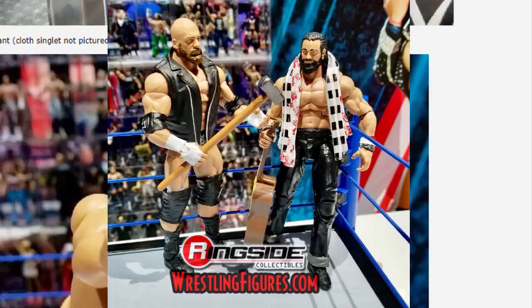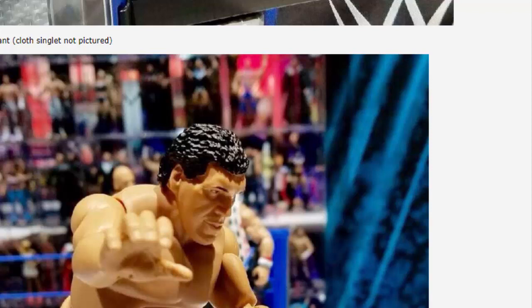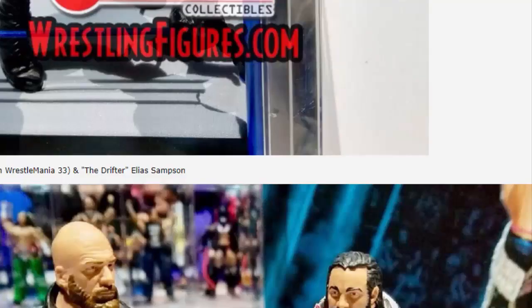Andre the Giant from Elite 60 is nothing I really care about, so I don't have much to say about that figure.